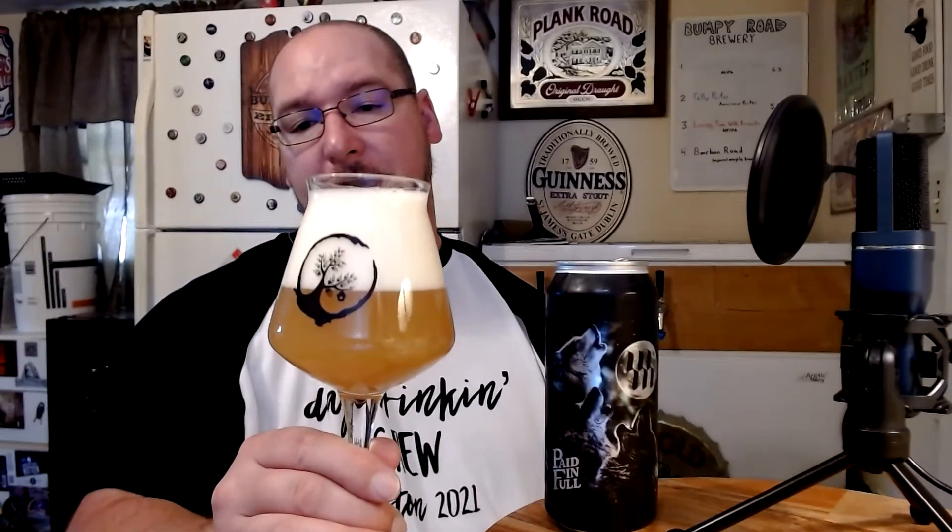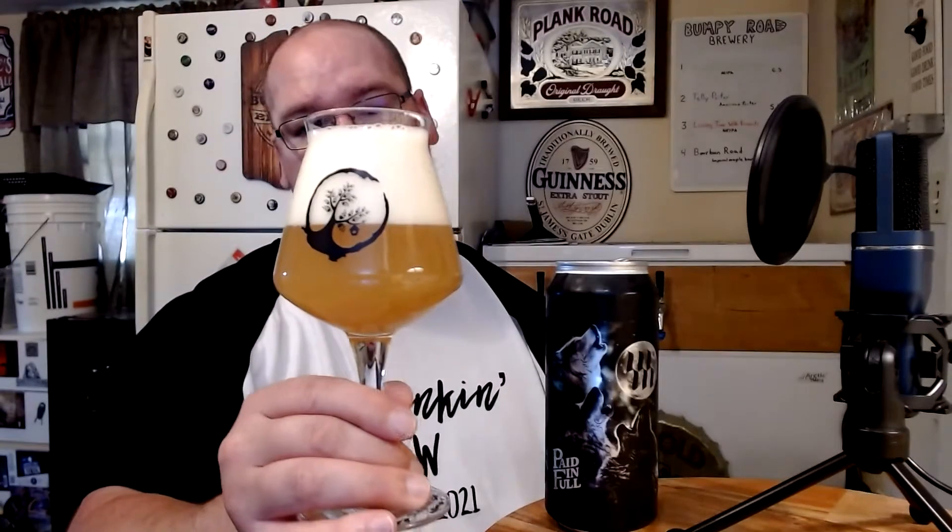We have a fairly tight, frothy white head. Kind of a deep orange - some people might even consider this a light amber, but not to me. Amber's more of a red color. This is definitely a deep orange, maybe even a burnt orange. It is very hazy and murky-like.